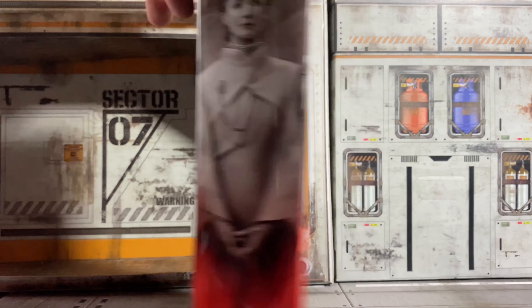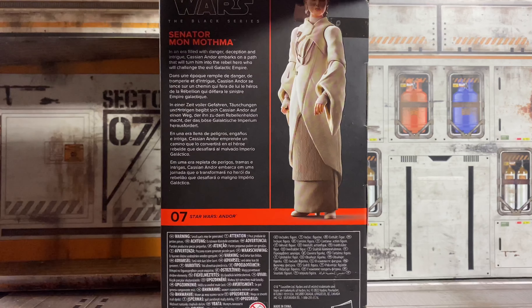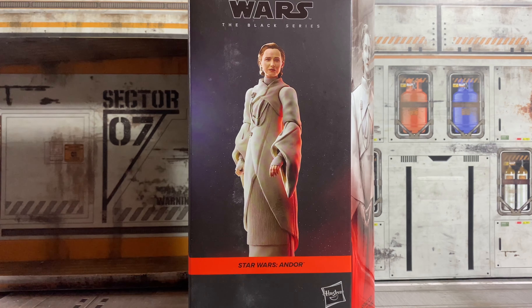I definitely wanted her to set up my Rebels display. So what I've decided to do is break down all my figures and have them up on the new display behind me, and I'm going to make dioramas — or get some 3D printed parts to make some dioramas for each set of figures. For Andor, Rogue One, and the overall Rebel Alliance, I'm just going to do like a briefing room where they're all around the holotable. So I definitely needed Mon Mothma to lead that meeting.